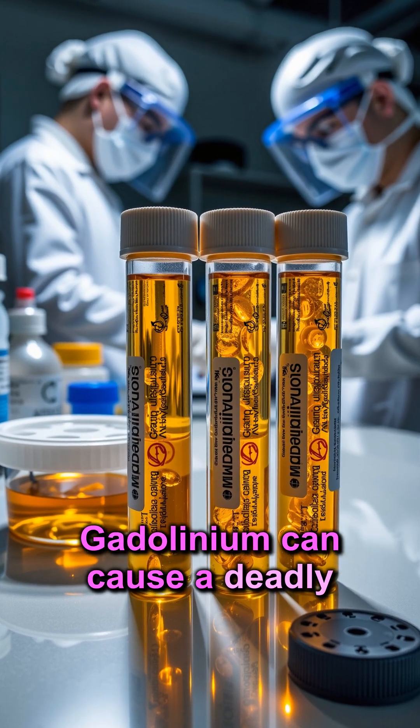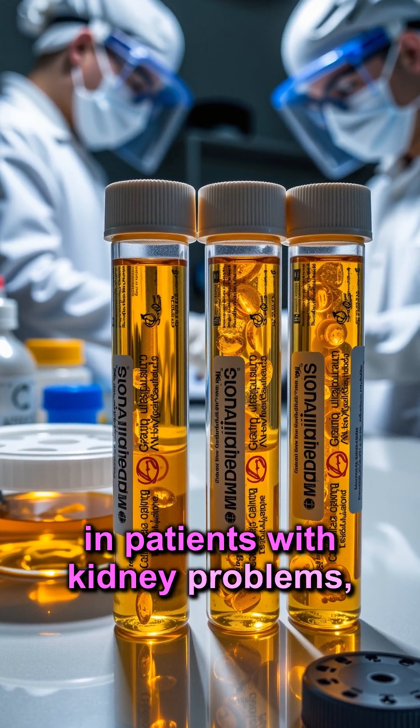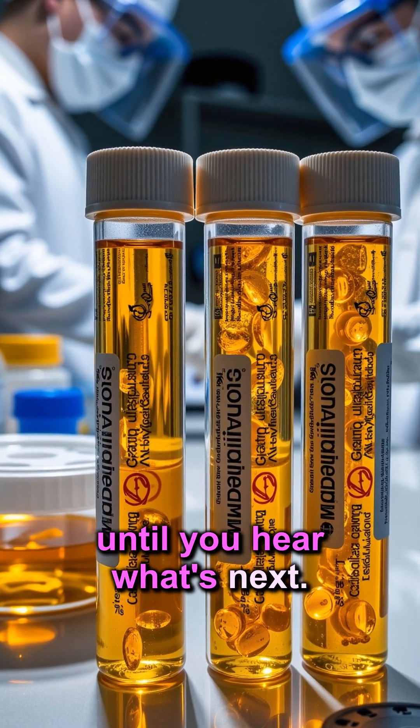Gadolinium can cause a deadly condition called nephrogenic systemic fibrosis in patients with kidney problems, hardening skin and organs until they can't function. But wait until you hear what's next.